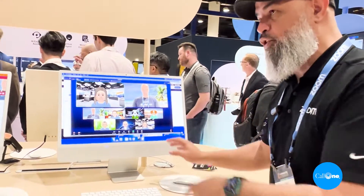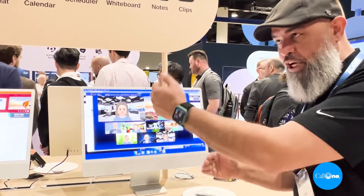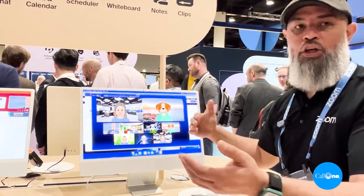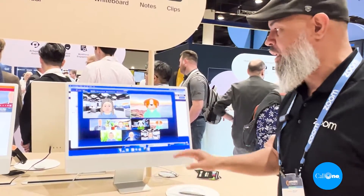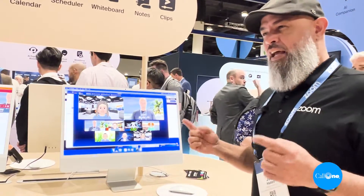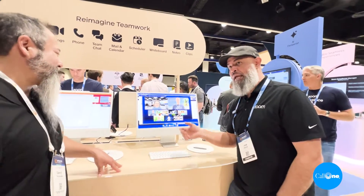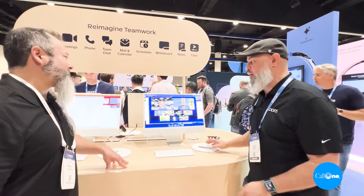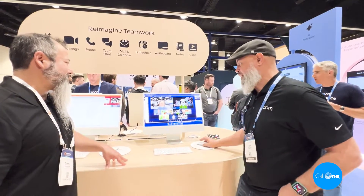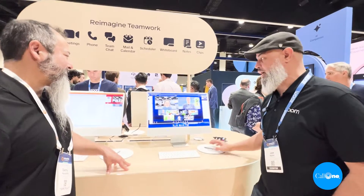The other thing you'll notice is the dynamic speakers. So whoever the latest speaker is will change in and out based on who's got the floor. We can add four or five, whatever. Before, in order to do that, I would have had to pin somebody or spotlight them for everyone. We're doing this now dynamically. You can see that Panda's coming in and out, Jose is coming in and out.